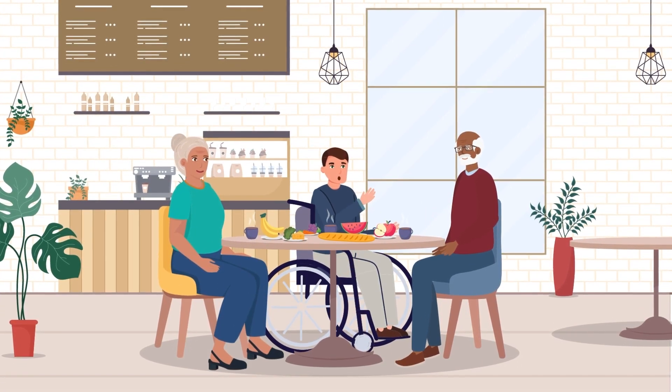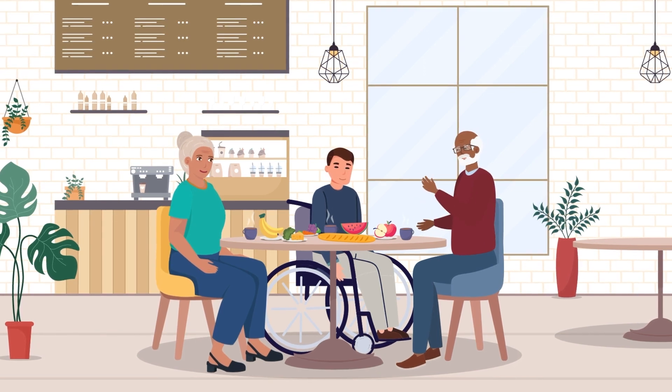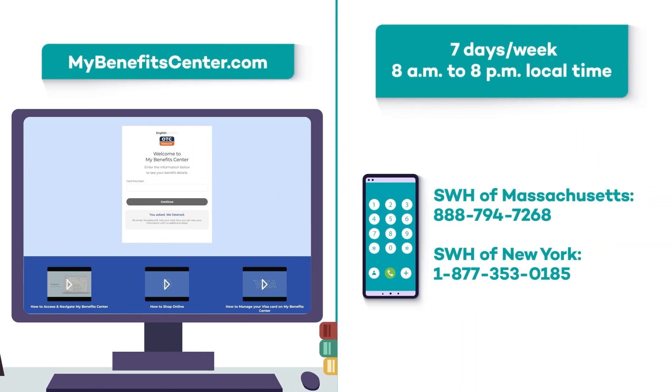How can I tell how much I have in each purse? There are a few ways you can check your balance. The first way is to go to MyBenefitsCenter.com. You can also call one of the phone numbers listed, seven days a week from 8 a.m. to 8 p.m. local time, to track your balance.